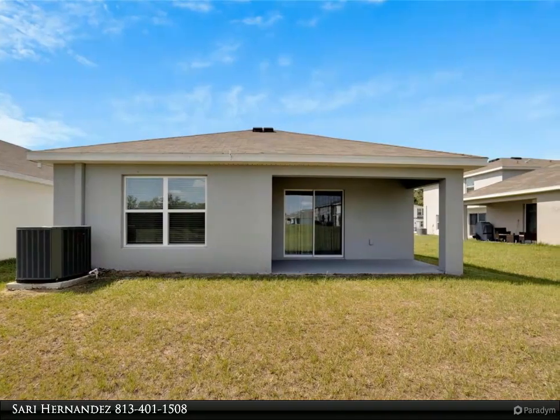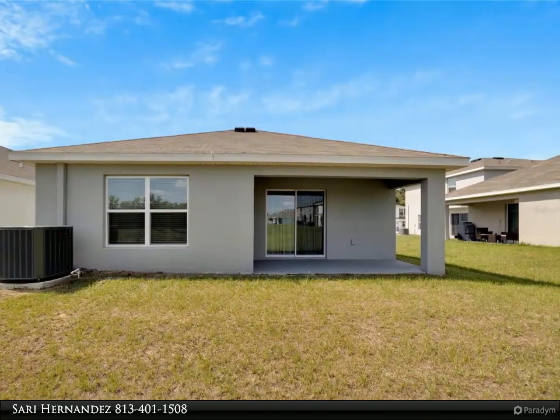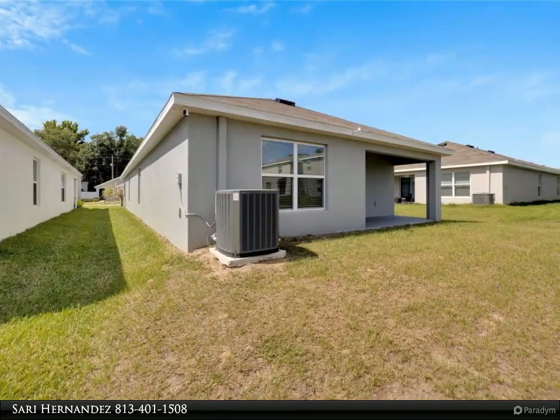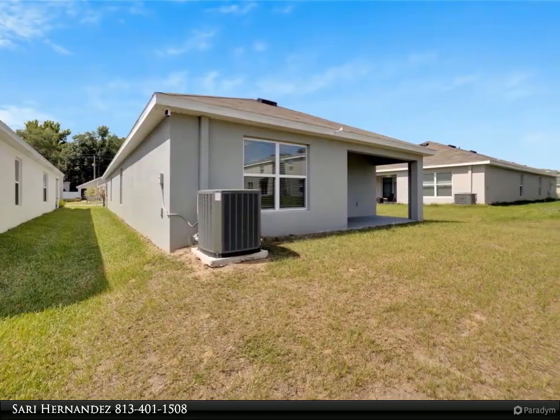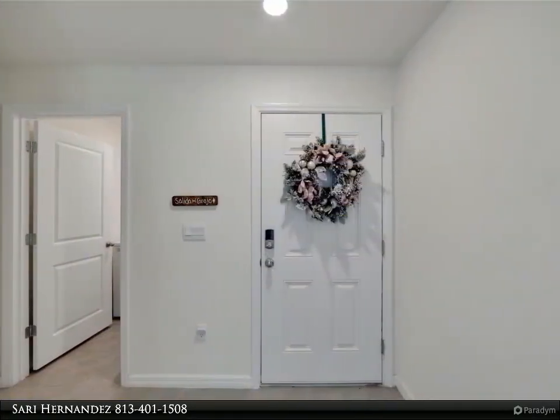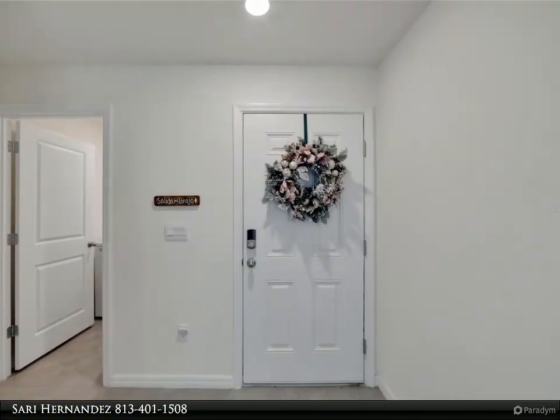Step outside to the back porch and be greeted by the tranquil view of a pond with a picturesque conservation area boasting tall trees in the distance. Located just minutes away from Saint Leo University, golf courses, shopping, and restaurants, this home offers both convenience and leisure.